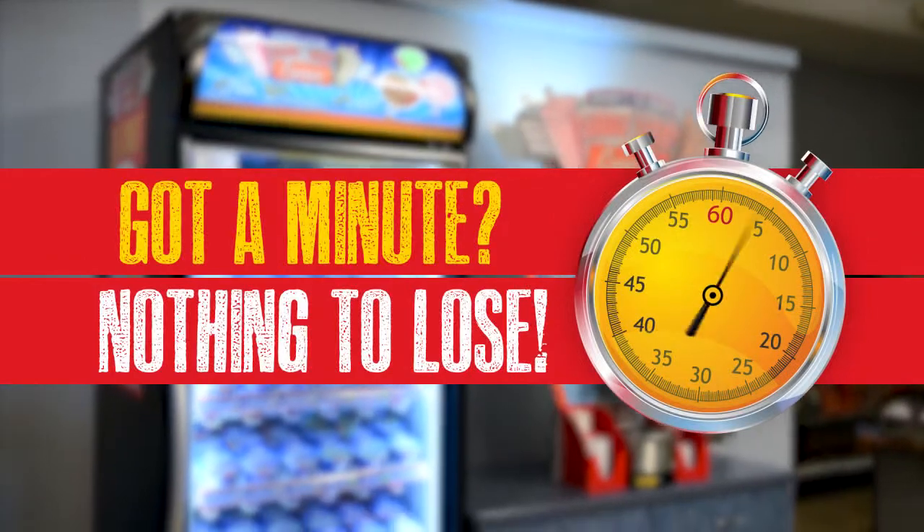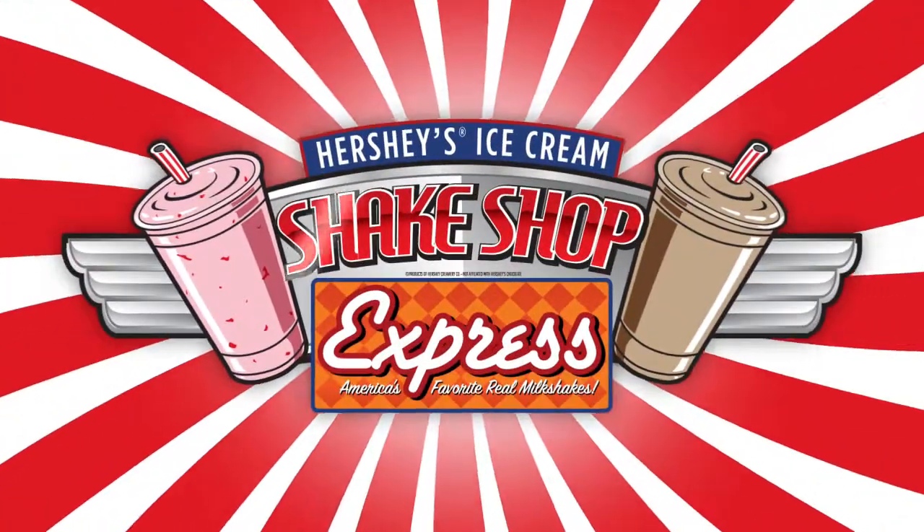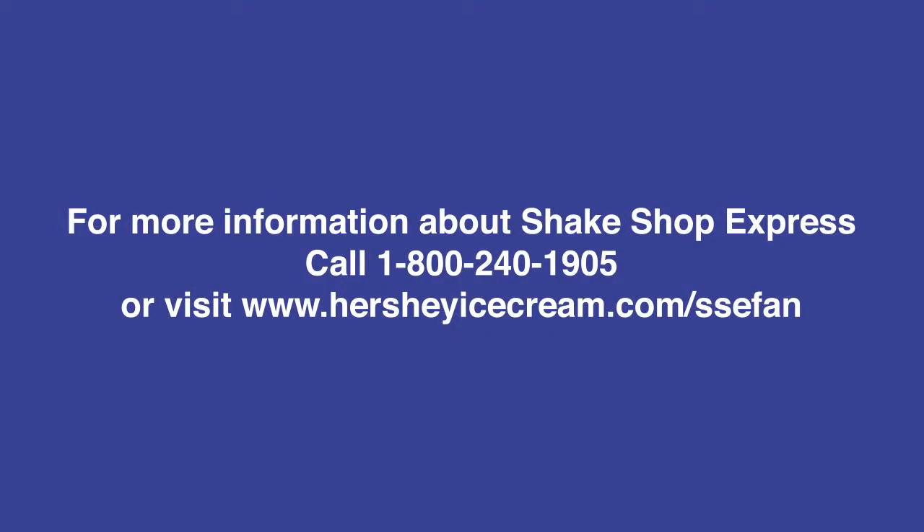Got a minute? You've got nothing to lose. Ask about our risk-free trial and get started today. Contact us now.